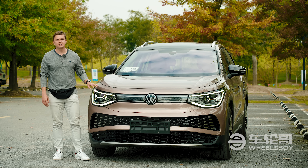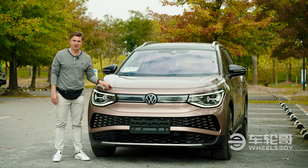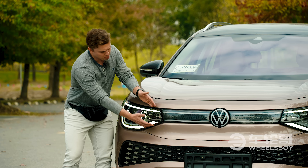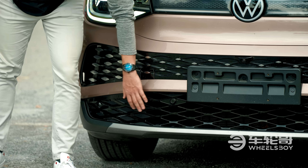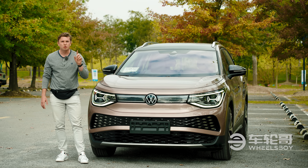One area where the ID6 and the ID4 will not differ too much is in terms of exterior styling. Here on the front end, we can see some minor differences in terms of the headlight design, with larger ones here, as well as some more pronounced grille openings lower down.